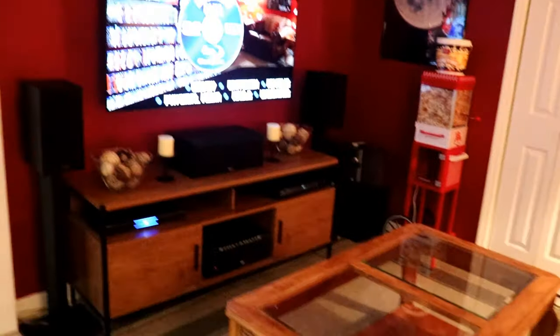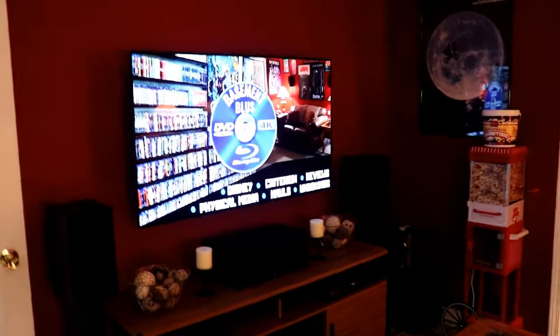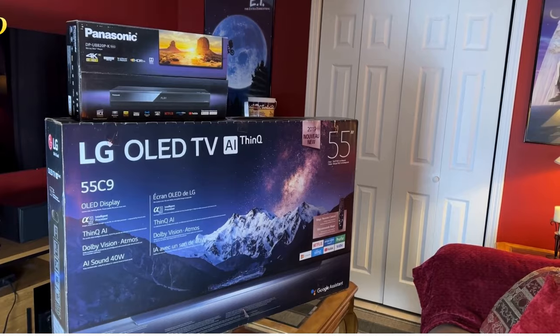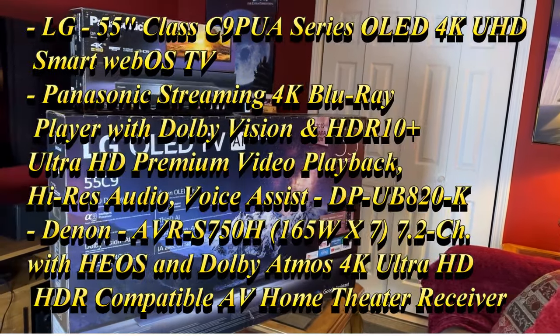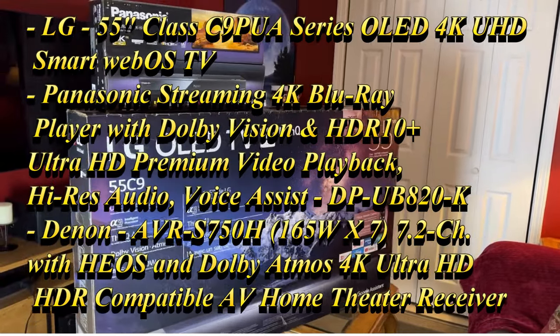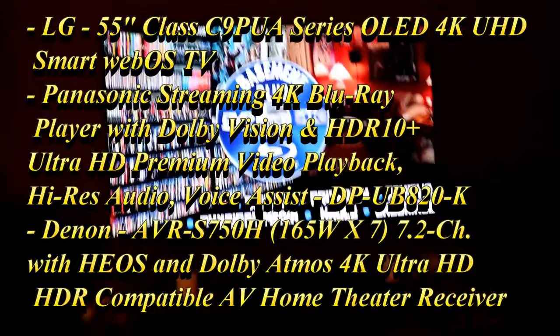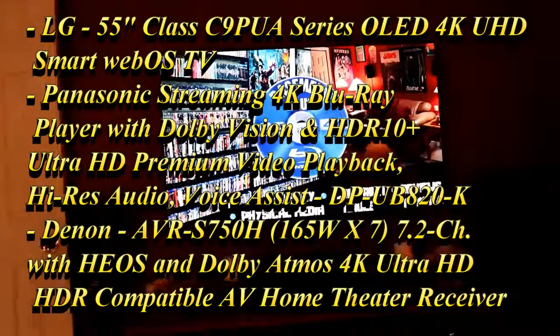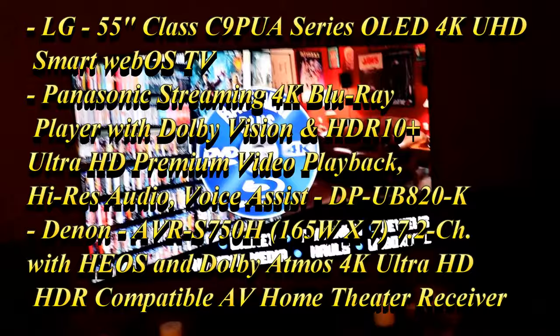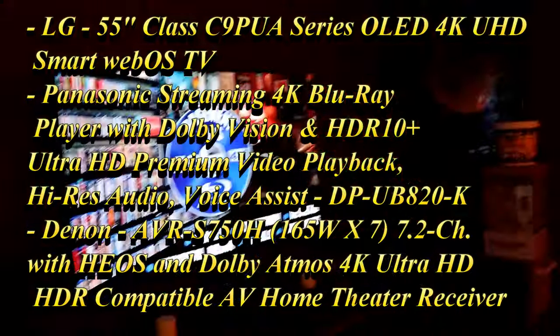Over here is my TV setup. I always have a hard time remembering exactly what kind of equipment I use, so I'll just put that up on the screen, but I've had this equipment since 2019. This is where I watch my movies — I don't have a lot of space down here, so I didn't get a really large TV, but I did get something that I enjoy. So that's pretty much everything.